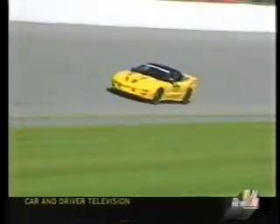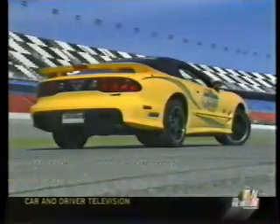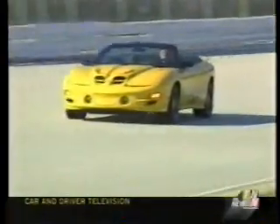In the final appearance at the Great American Race, Pontiac will build 2,000 of the Collector Edition, officially priced at $34,760 for the coupe with T-tops, or $38,830 as the convertible. The price of owning a piece of the legend in the 35th year of Firebird performance.